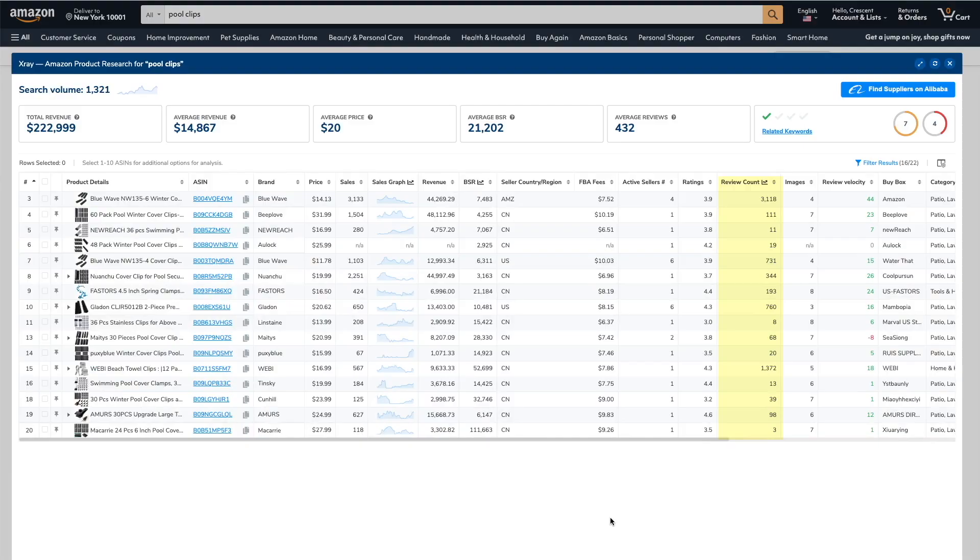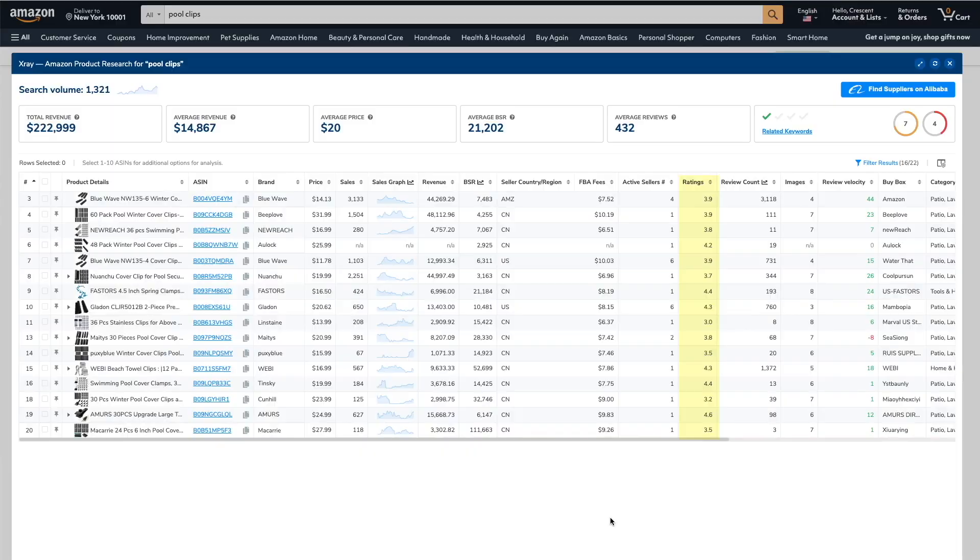We also want to make sure the niche isn't too competitive, and we judge competition based on the number of reviews each listing has. We want most of the top listings to have less than 300 reviews. Looking at the reviews, we're pretty close to a low competition niche — most of the listings here have less than 300 reviews. What also catches my eye is that most of these listings have great sales despite having average reviews. Like this one — it has 3.9 stars but they're making $44,000 a month.